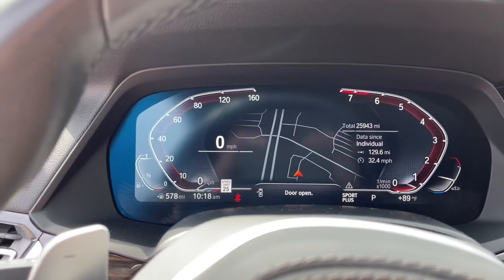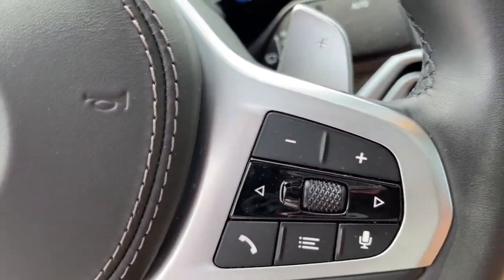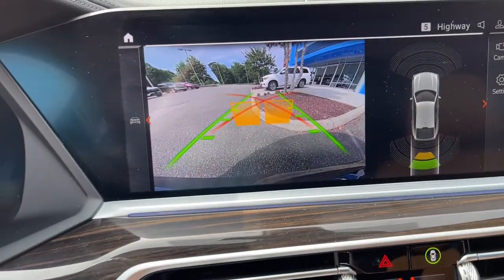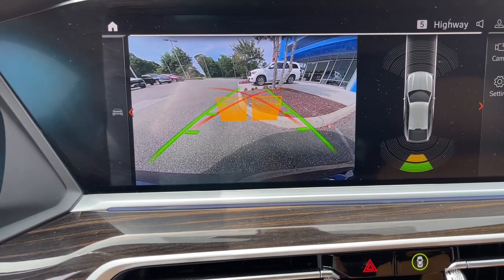Navigation system, keyless entry, sun moonroof, power passenger seat, power lift gate, fog lamps, power driver seat, electronic stability control, aluminum wheels, dual-zone AC.